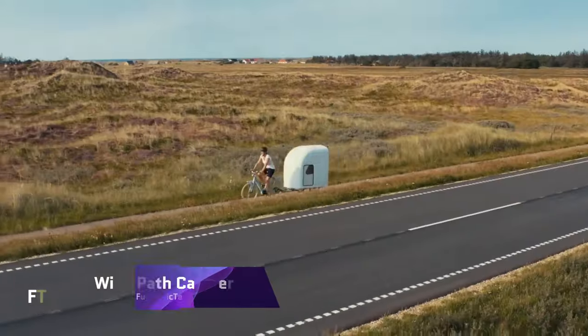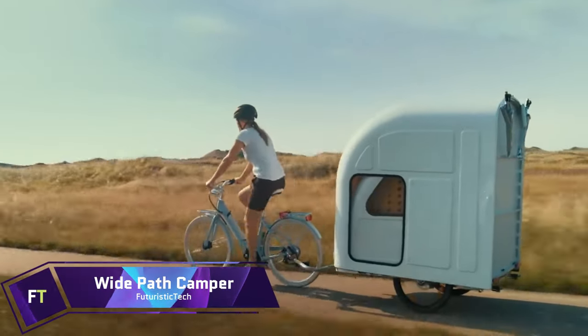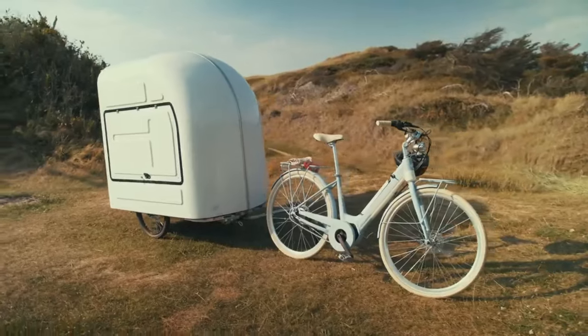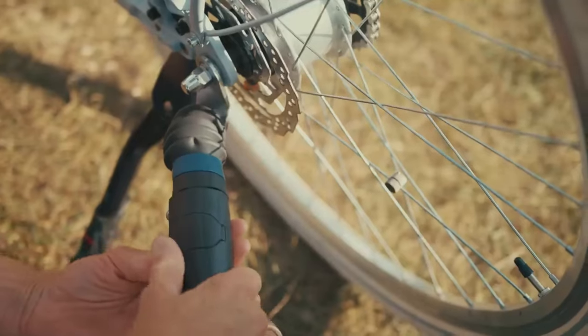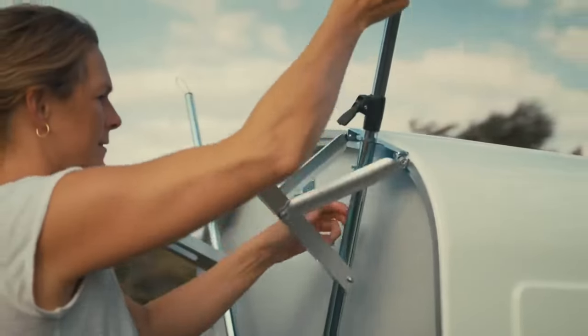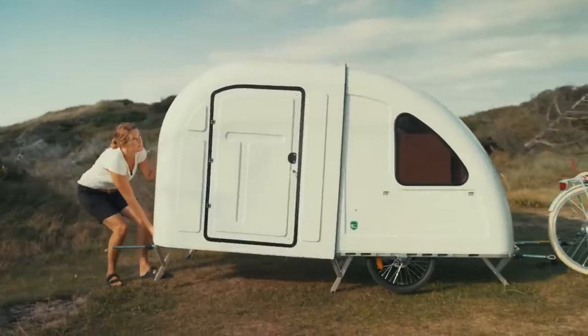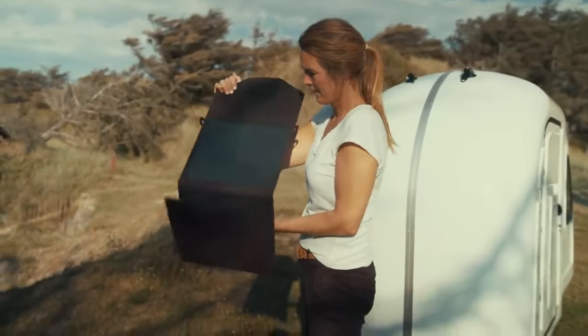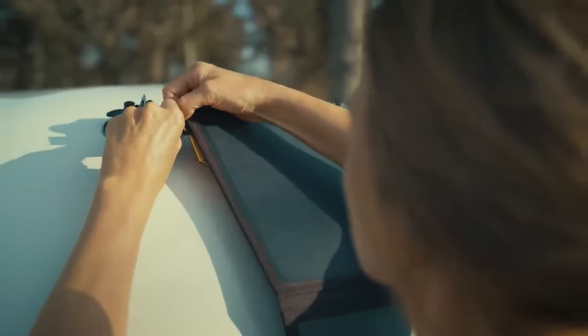Wide Path Camper. You can unfold the tiny and collapsible Wide Path Camper in only 3 minutes and pull it behind a bike, vehicle or even an Italian ape. In addition to serving as a table, a bed and a cooking surface, the two-person dinette also doubles as a bed. Solar power, a kitchen package and a luxury package are all available as add-ons.